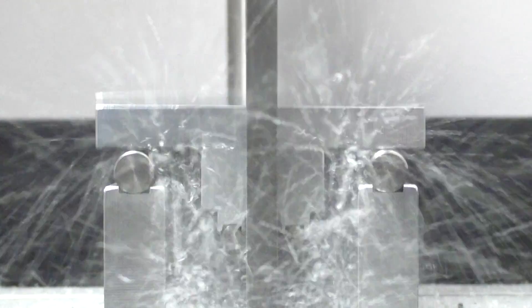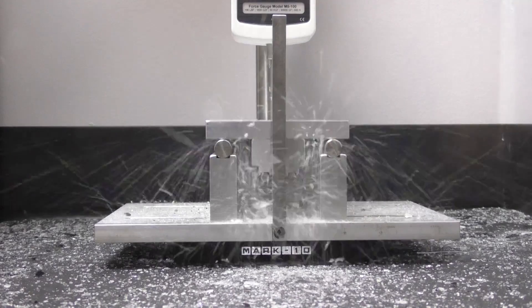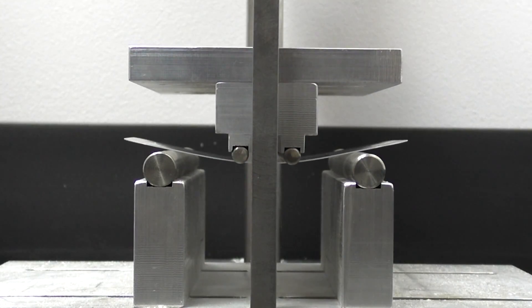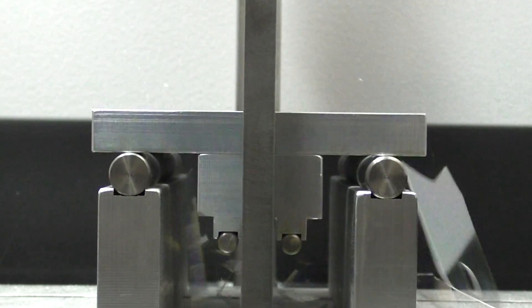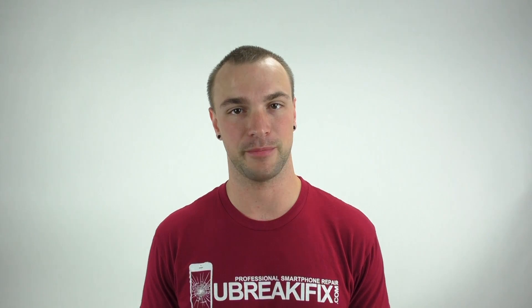We broke a couple dozen Gorilla Glass samples, then switched to Sapphire and broke those as well. With all that test data, we did some fancy math and were able to compare the strength and deformation of the samples.